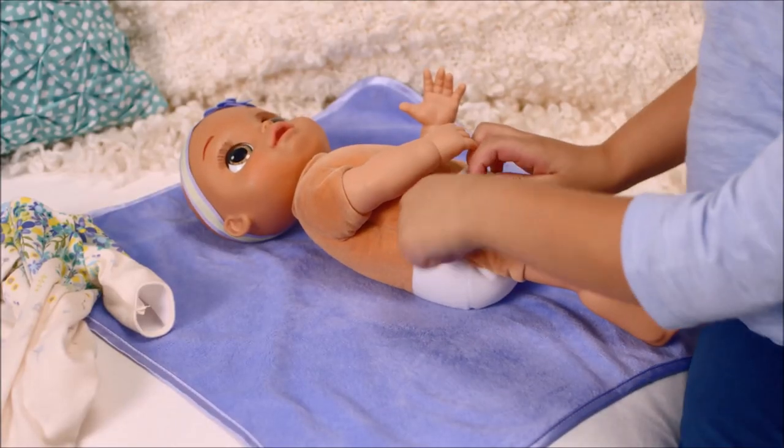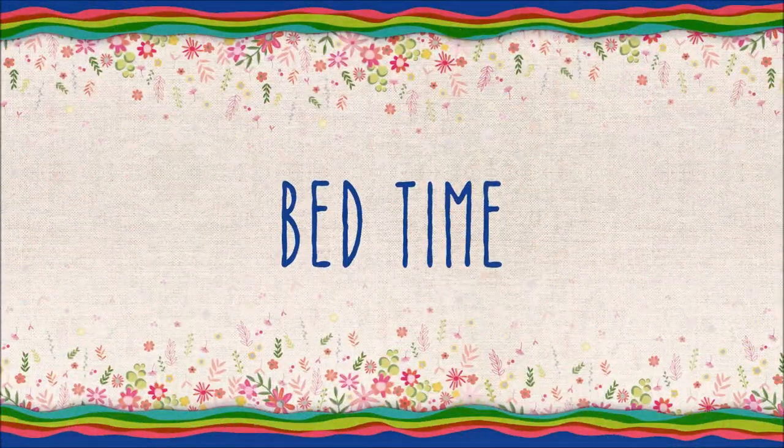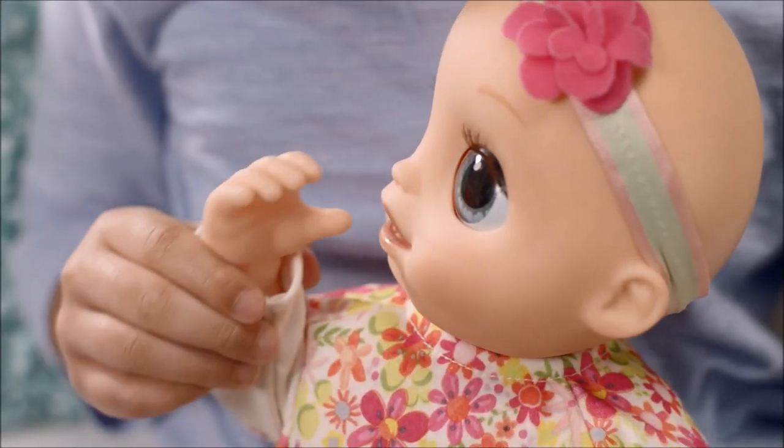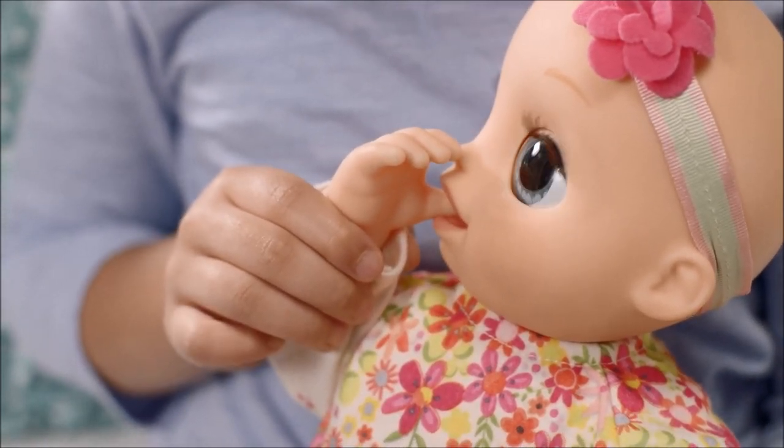After feeding, you can pretend to check Baby's diaper. Baby loves sucking her thumb. Push her thumb firmly into her mouth to activate her sucking motion.